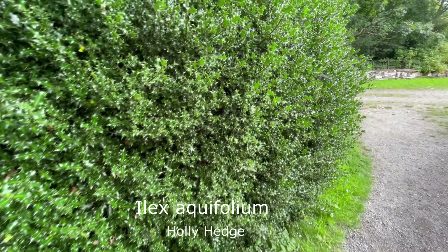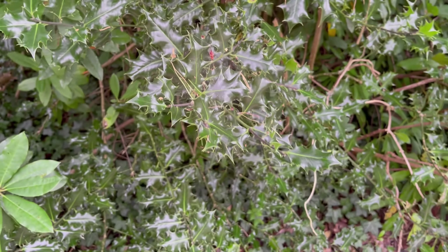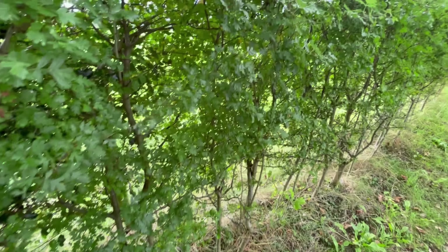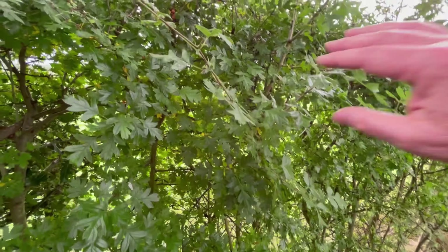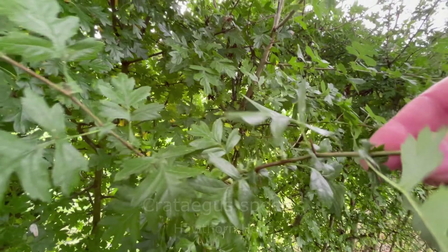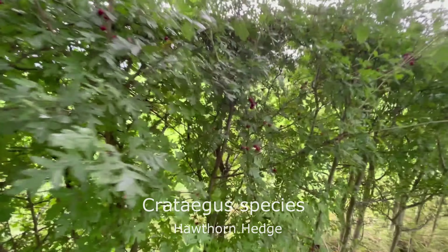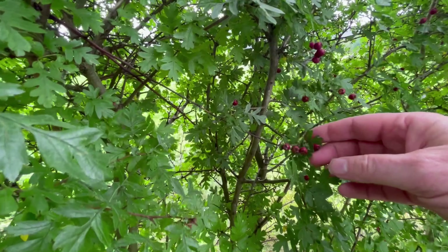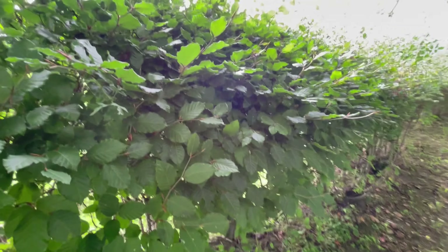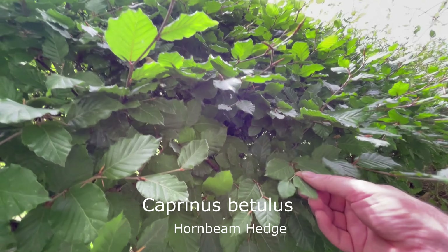So we've got the holly hedge up here. And here we've got the hawthorn hedge — it's got quite sharp spikes on it, and you can see the berries. And this is the hornbeam, which is Carpinus betulus, I think.